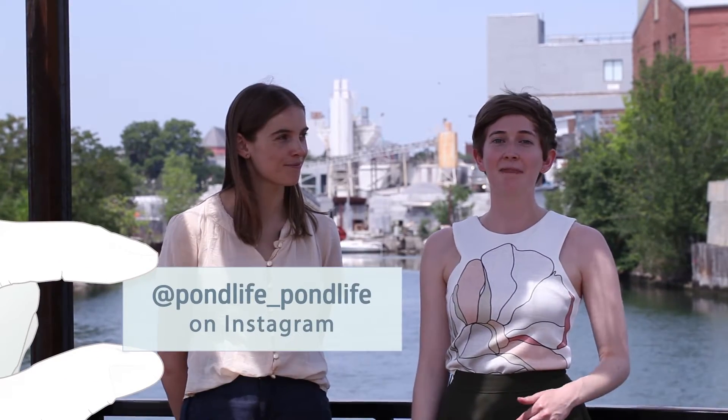Sally is a PhD candidate at New York University where she studies the biology of parasitic protists. And you may have seen some of her photos and videos of non-parasitic protists living in the waters of New York in her awesome Instagram account, PondLifePondLife. You should check out the link in the description.